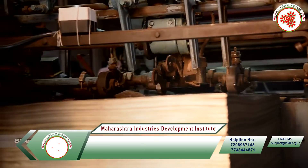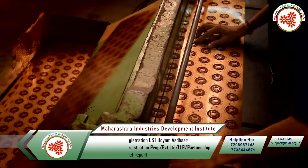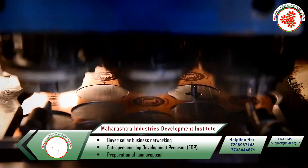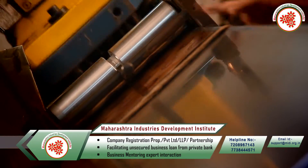Process: First of all, the aluminum sheet is put in the machine and printed. The finished sheet is cut and washed as required. Next, with the help of a punching machine, the printed sheet is given the shape of a cap.